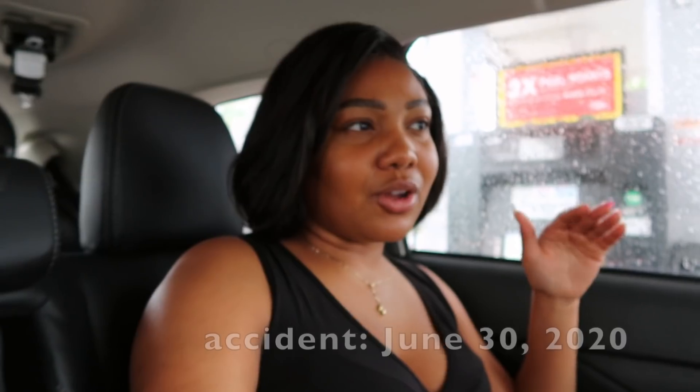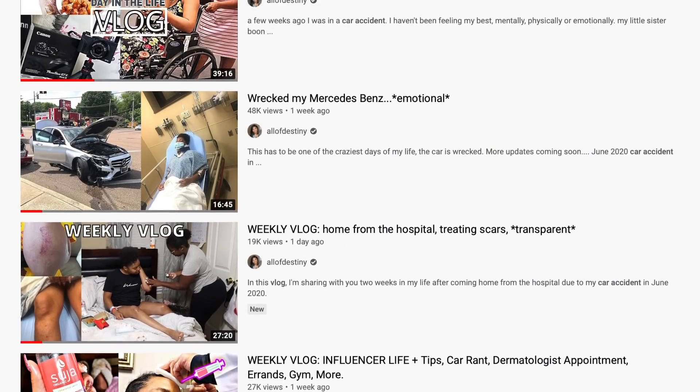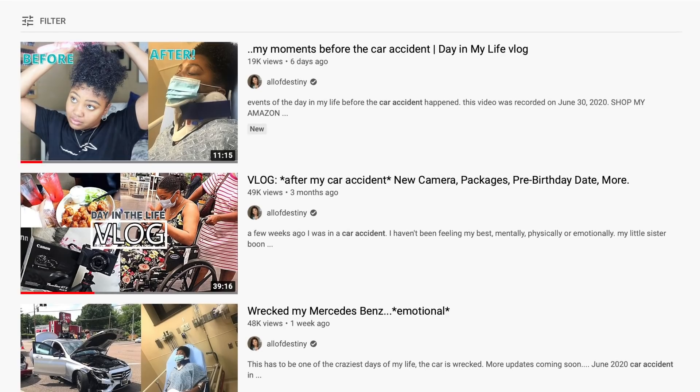The car accident was June the 30th. Today is currently July the 23rd. The actual timeline all depends on the insurance — you can't move no faster than what the insurance company is doing. I know a lot of the vlogs dealt with the week-in-the-life, me trying to still adjust. I'm not fully adjusted — as y'all can see, I'm in the back seat. I ain't even driving myself. I haven't gotten there yet, emotionally and mentally.